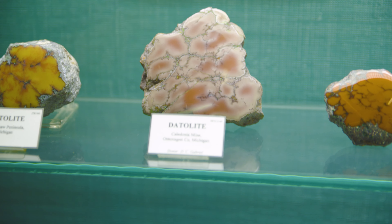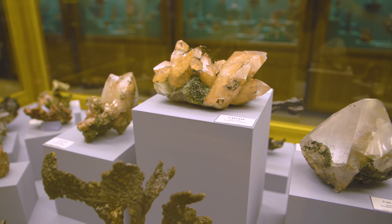These are natural. Nobody actually carved these or polished them. These are remarkable specimens that actually grow this way in the Earth.